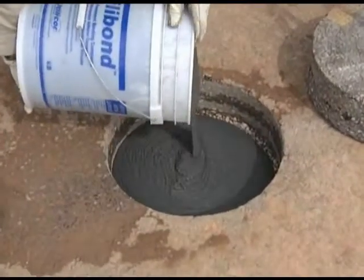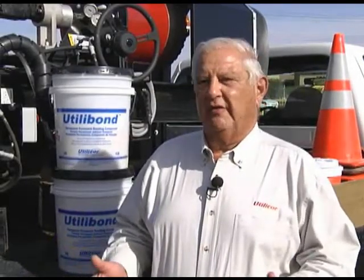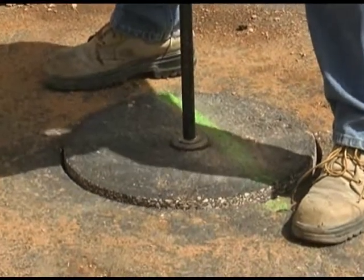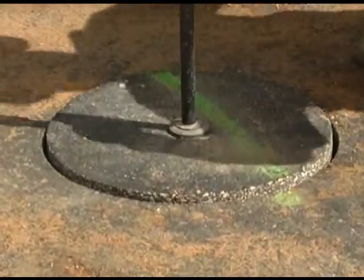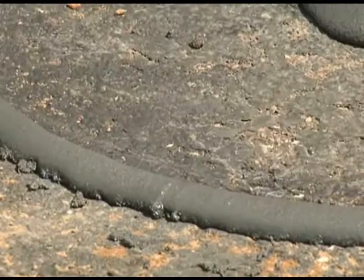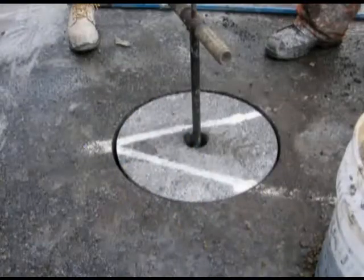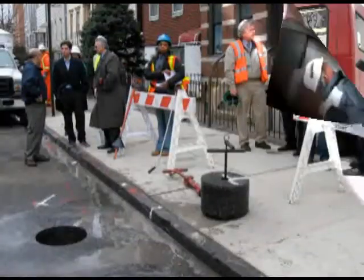The process is also friendlier to surrounding neighbors and the environment. Unlike jackhammers, backhoes, or pavement-breaking equipment used in conventional repair, the coring and reinstatement process creates no dust or vibration and hardly any noise to disturb the neighbors. To date, more than 50,000 to 60,000 cores have been cut and reinstated in all types of pavement and in all climates, with zero failures.